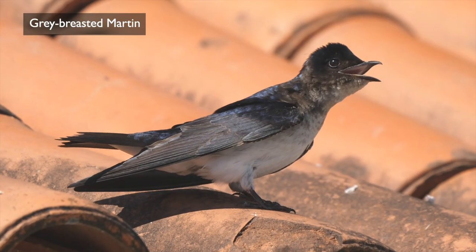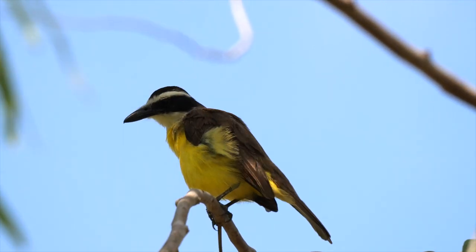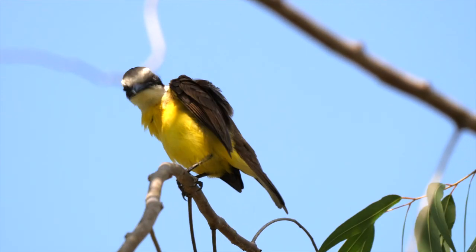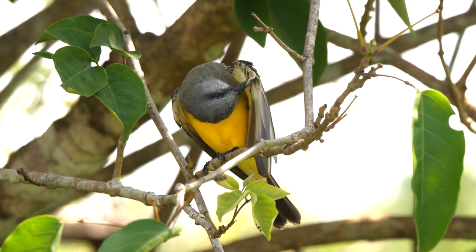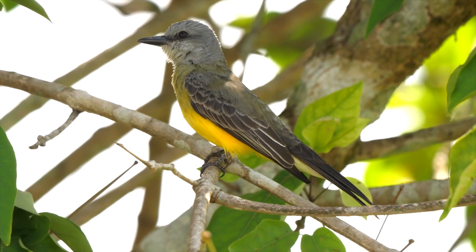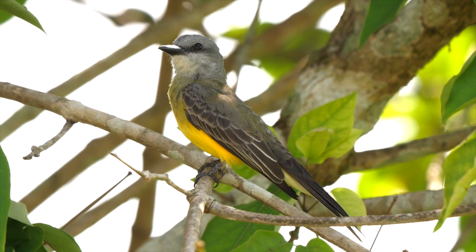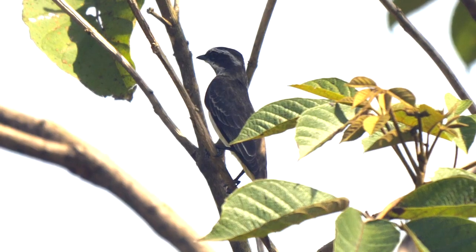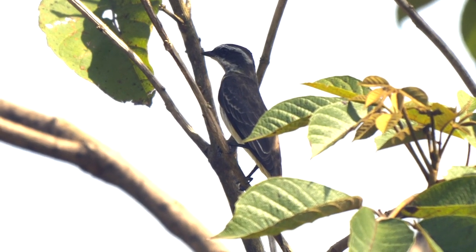Nesting around the buildings were Grey-breasted Martins. Large tyrant flycatchers included another Great Kiskadee and a particularly approachable Tropical Kingbird — the default kingbird of the neotropical region. Note the grey tone to the throat, different to the much scarcer White-throated Kingbird. A Piratic Flycatcher was regularly seen; the name relates to its behaviour of usurping the nests of other species, never constructing its own.